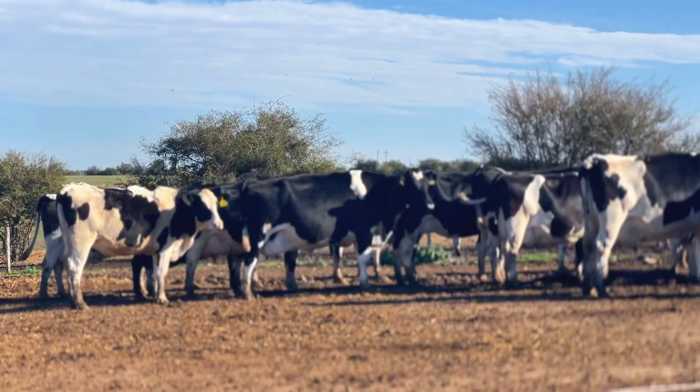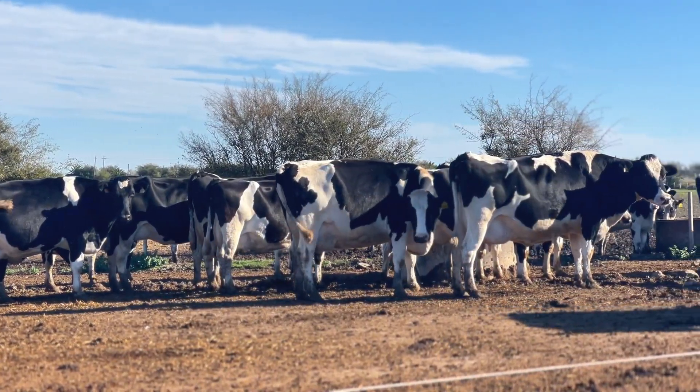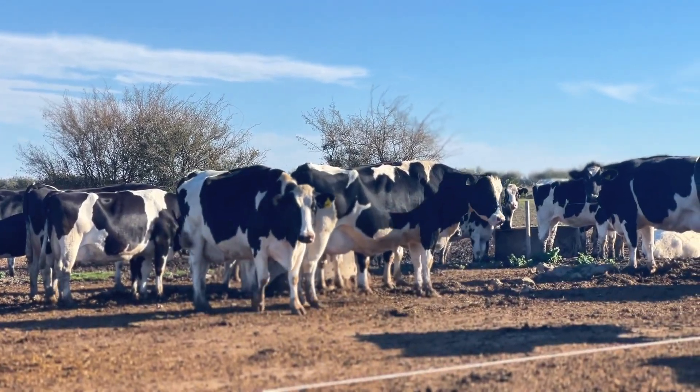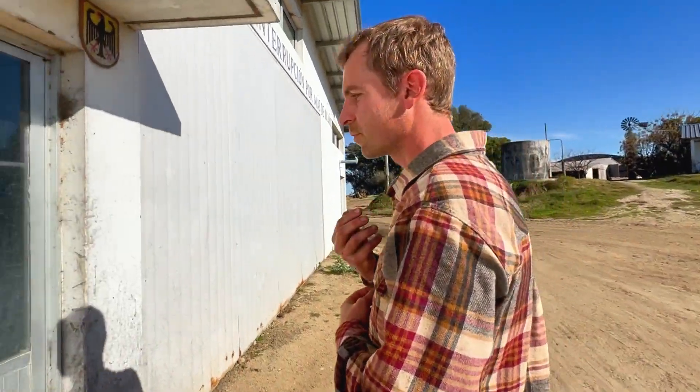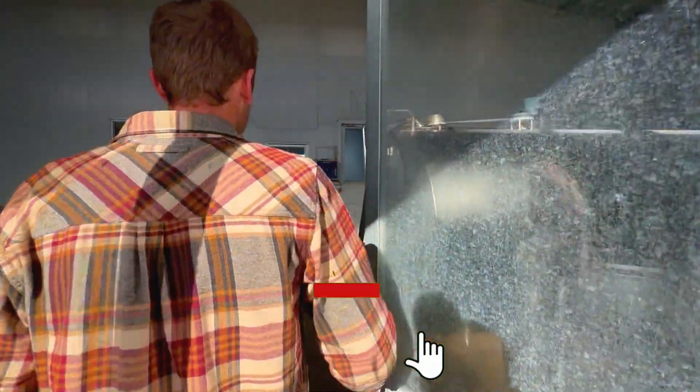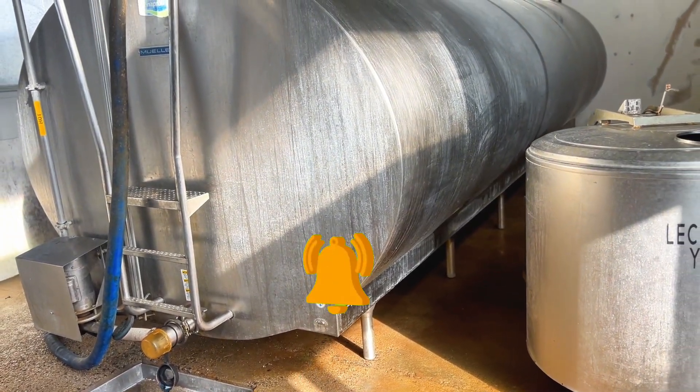The cows spend some time on the bedding and another on the pasture. Currently we have 320 milking cows, and the idea is to increase to around 400 or 500. We are currently averaging 27.5 liters per cow, and we hope in the coming days to reach 28 or 29 liters.